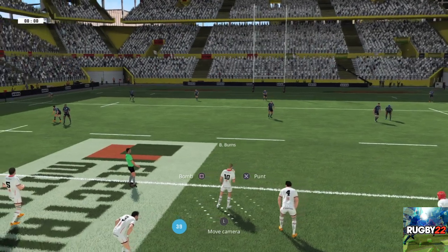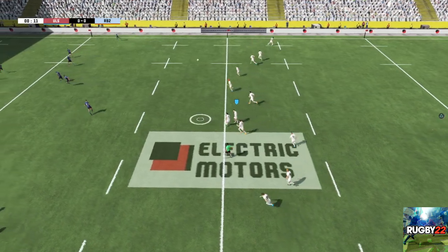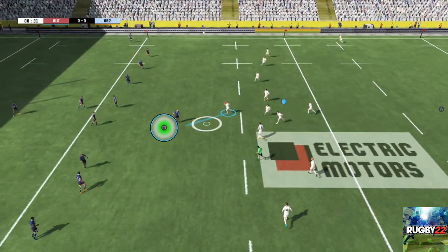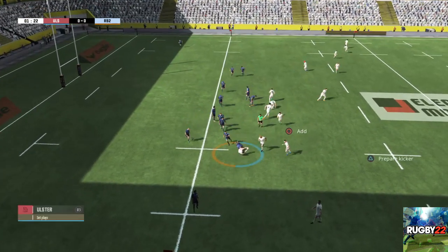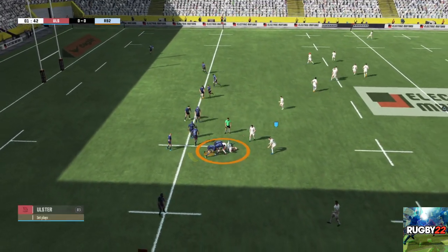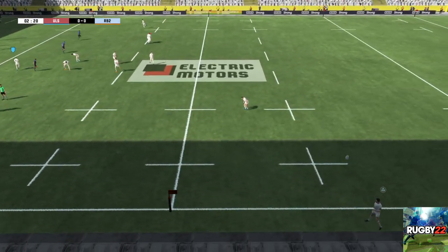We should be underway any moment now. So they start the match on the right hand side of the pitch. He's there to challenge for the ball. They're going to work hard for the ball. Excellent defence and they've got the ball back. And that's got into touch.